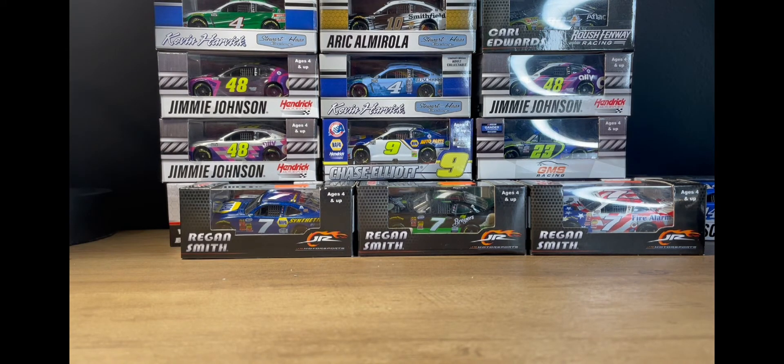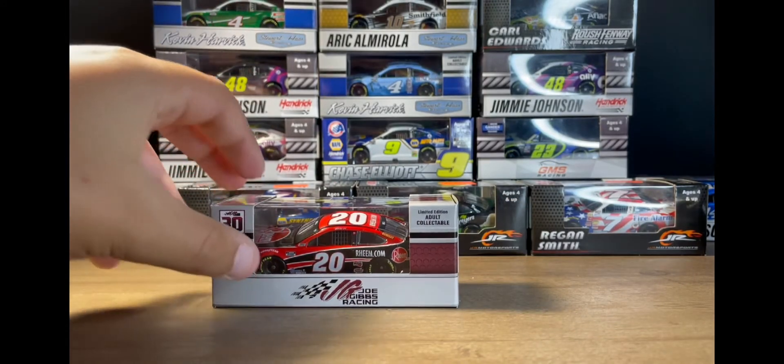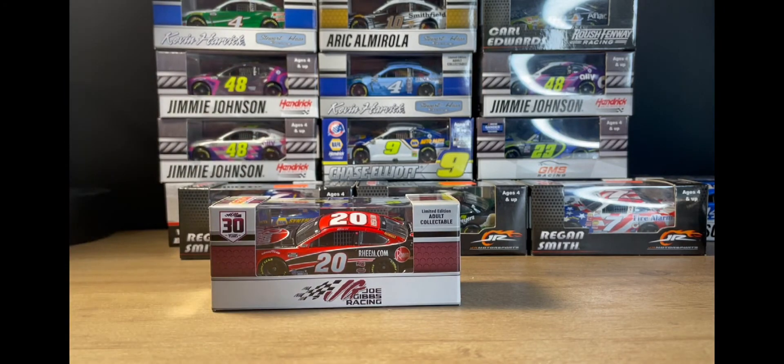The first car I'm going to be showing you is Christopher Bell's 2020 REAM Toyota Camry. I freaking love this scheme — I think he won the Daytona road course in this scheme. I really do like it. I had to get it. I don't know what it is about it, just the colors — I love it. It's probably one of my favorite schemes that he's run.